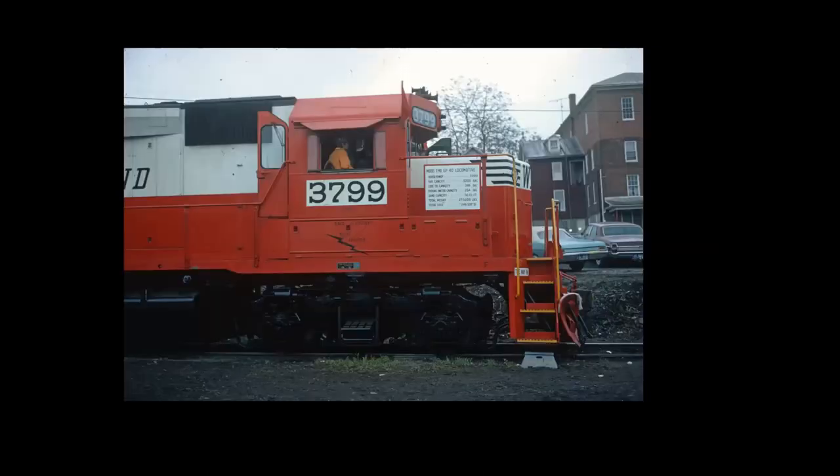I guess I'm just a grouch. I look at the price tag of this thing — it was $250,000 — and I think, geez, you couldn't buy a pair of trucks for a locomotive today for that amount of money.